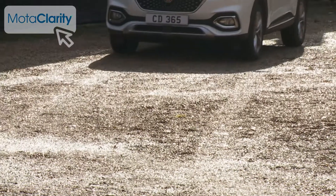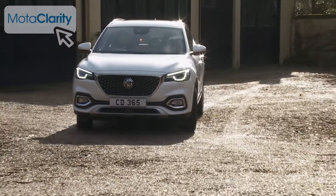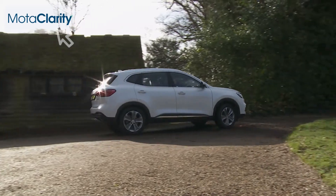Because this is a front-driven only model, you shouldn't expect to be able to engage in any serious off-road shenanigans. The relatively restricted ground clearance doesn't allow for that anyway.